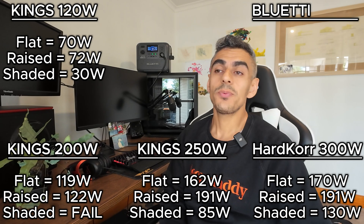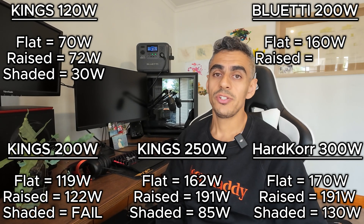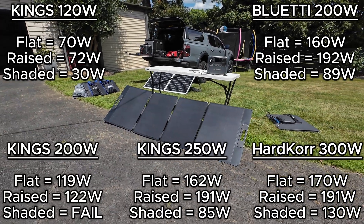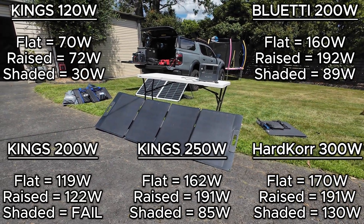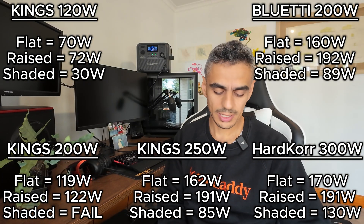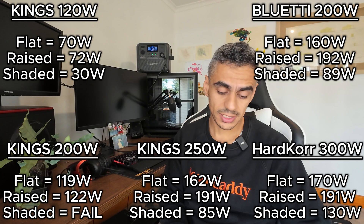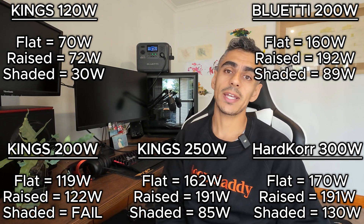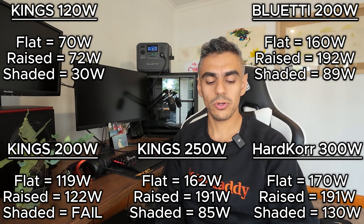Last but not least, we've got the Blue Eddy MP200 — a 200-watt rated solar panel. Flat, I got a consistent max of 160 watts. Raised, 192 watts, which is very, very close to the 200-watt claim. Partially shaded, the best we could achieve was 89 watts — again, close to 50% of the max. Not a bad result, all in all from the Blue Eddy.